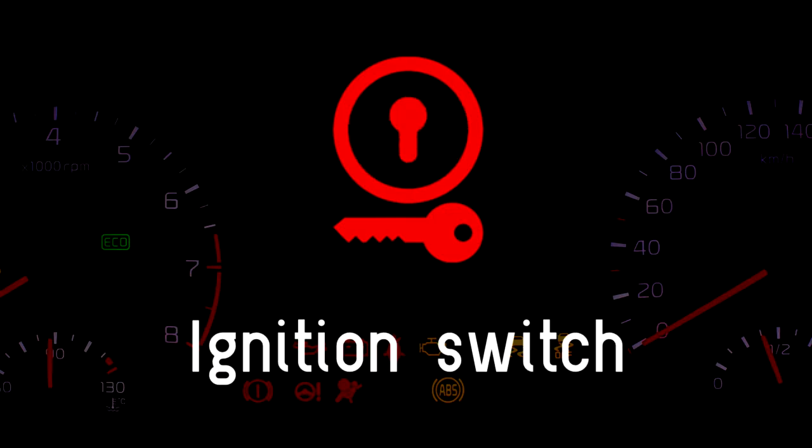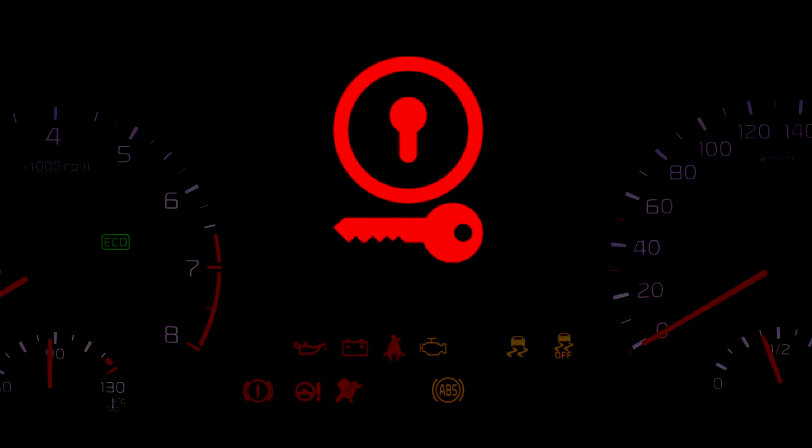Ignition switch. This light could indicate an issue with the ignition switch or show that there is a problem with the key being used. If this light comes on while you are driving, chances are the key can no longer be verified, so you will need to take the car to get checked out.